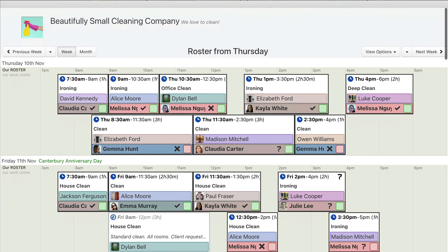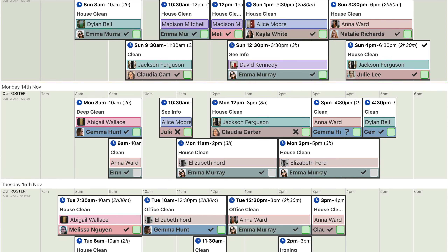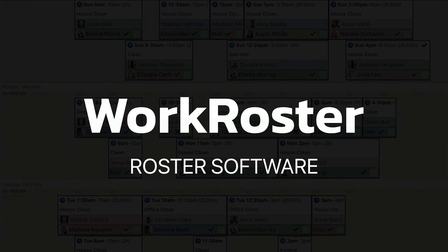Hopefully you can see how easy and useful WorkRoster roster software is for managing shifts in a cleaning business. If you have questions, feel free to contact us via support at WorkRoster.com. Thanks for watching.